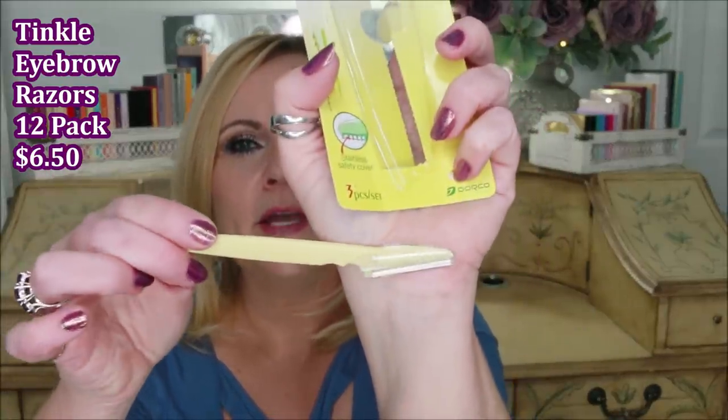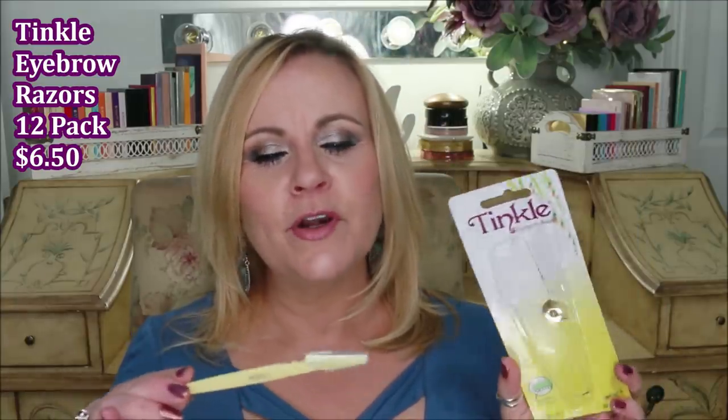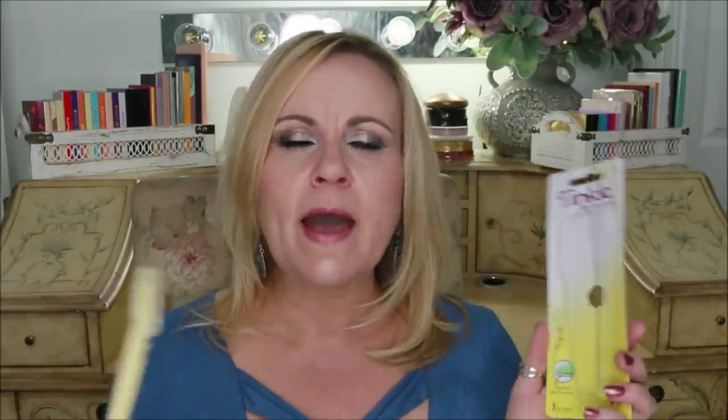These are Tinkle eyebrow razors — basically a straight razor you can use to trim between or underneath your eyebrows. I use them for dermaplaning and face shaving, which I'll do on camera very soon so you can see. I get about three to four uses out of each one before they're not sharp enough for the exfoliation I'm going for. They come in a pack of three and I usually get four to six packs at a time. They're so much cheaper than the ones I used to buy from HSN, and I repurchase these over and over again.